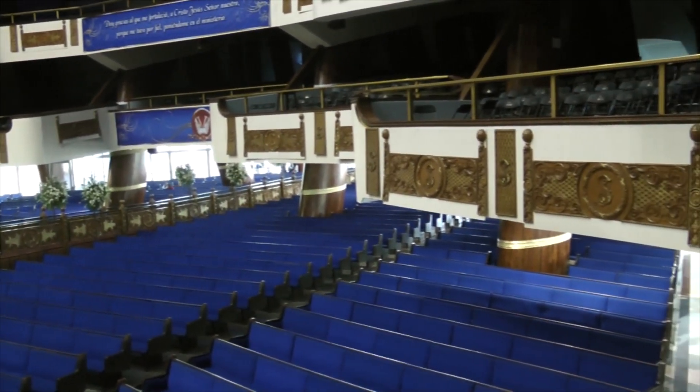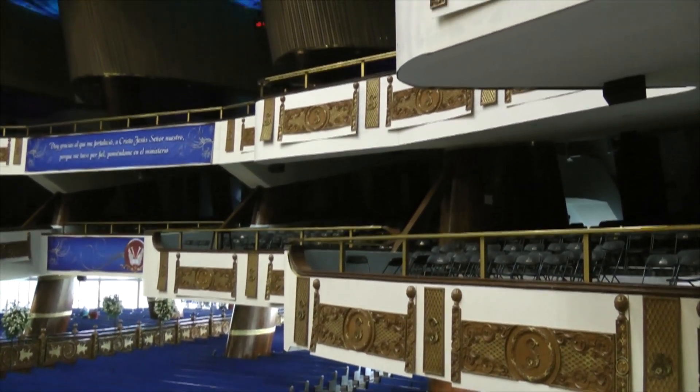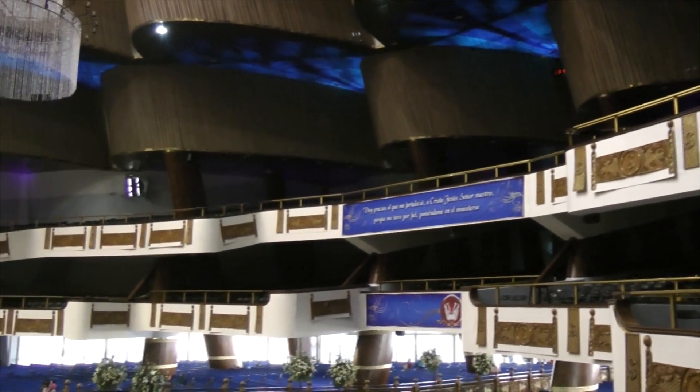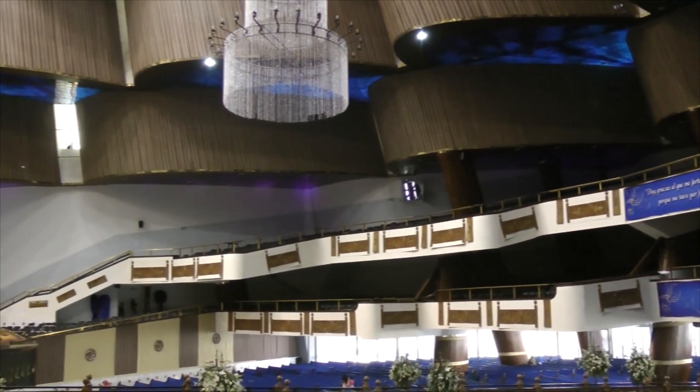A sus dos extremos, se localizan dos módulos: uno es para la cabina de audio y video, que controla el audio del interior del templo, como las calles que lo convergen, y también de la viña de Jerrel. El otro es un pequeño salón de traducciones.